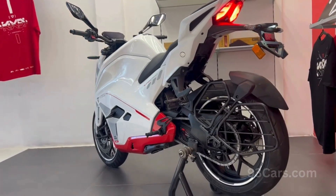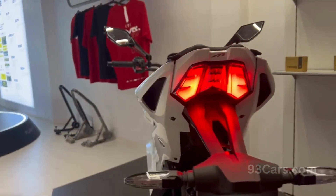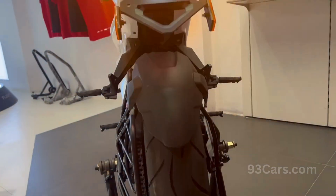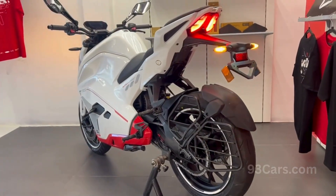Design and verdict: the design is pure art in motion. Sharp lines, aerodynamic panels, and the stellar white finish make it look premium and aggressive. All-LED lighting, DRL, split seat design, and a perfect riding stance complete the look. This isn't just an EV — it's a statement bike.